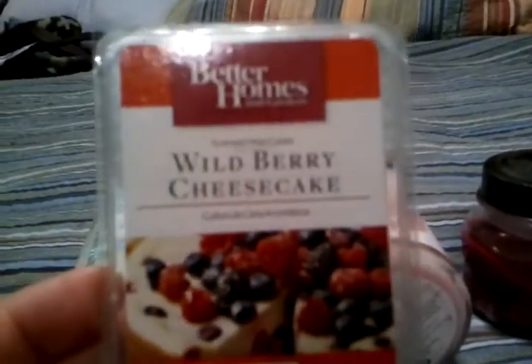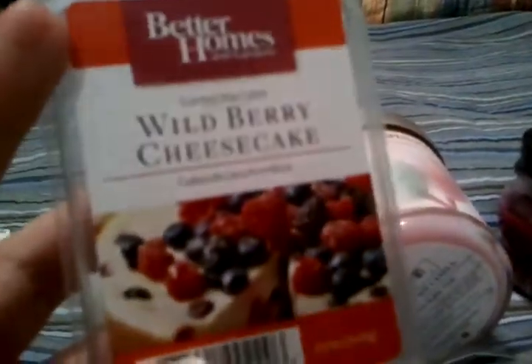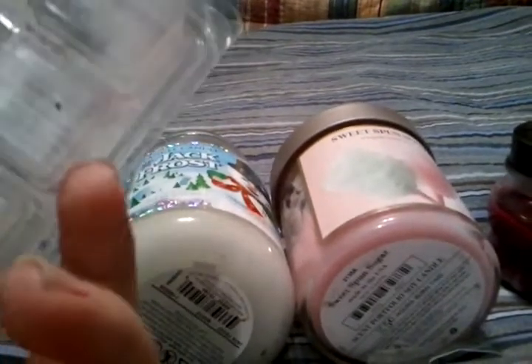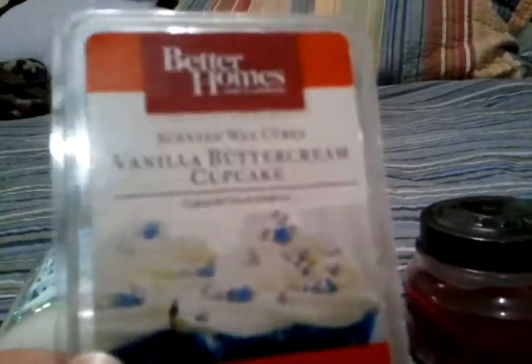From Better Homes and Gardens, Wild Berry Cheesecake is very popular in my house — my mother-in-law and I both love it, and my kids melt it in their rooms. It lasts longer, they only need one cube, and they melt it on their Scentsy warmer. If they want to change the scent they pour it back gently — I supervise, of course. It smells like cheesecake and it's my favorite from Better Homes and Gardens. I was also melting Vanilla Buttercream Cupcake, which smells like a vanilla cupcake with frosting — bakery, my favorite.